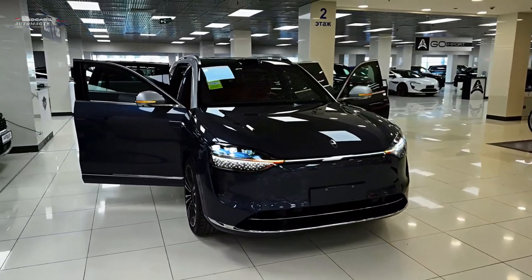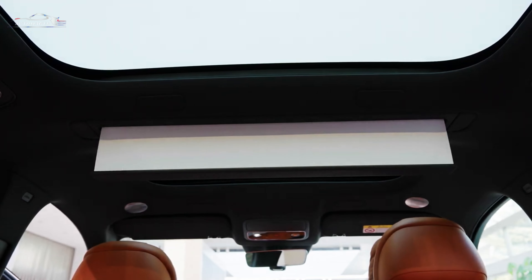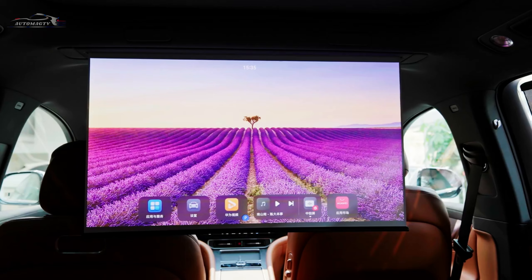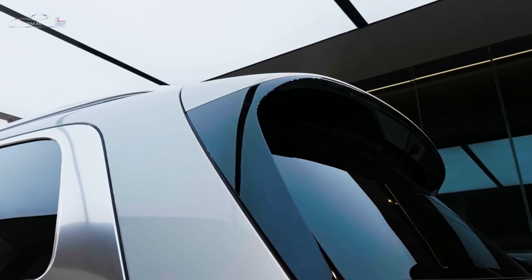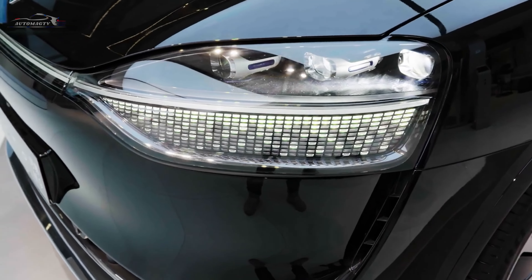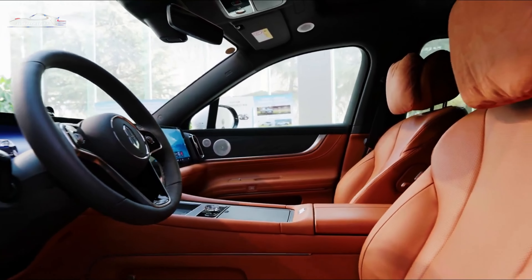The purely electric Aito M9 has 217 HP and 277 NM on the front axle, and 313 HP and 396 NM at the rear. In total, 530 HP and 673 NM, and acceleration to 100 km/h takes 4.3 seconds. A fully charged traction battery with a capacity of 97.7 kWh should be enough for 630 km of range.